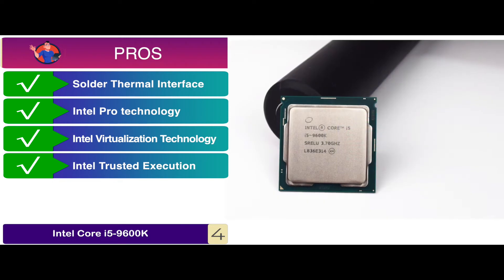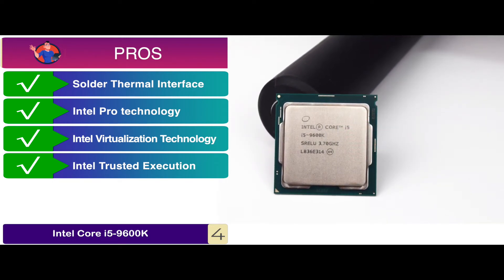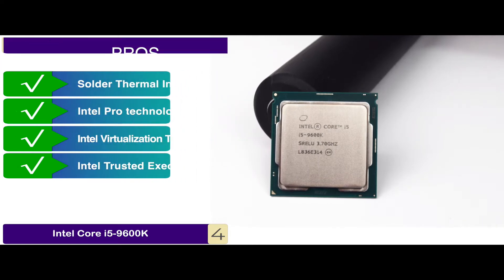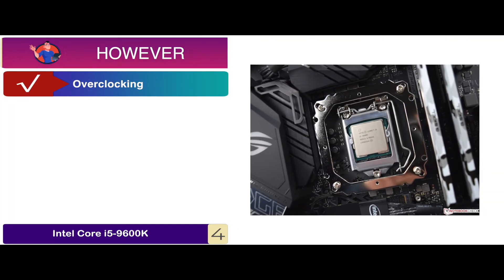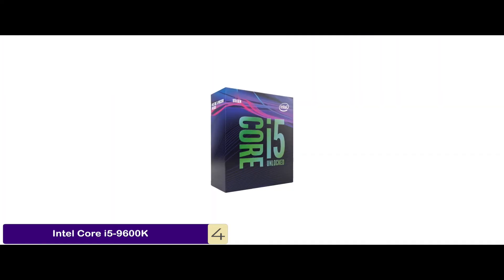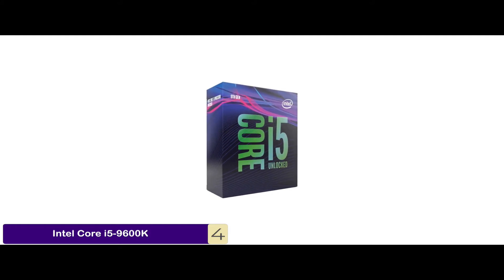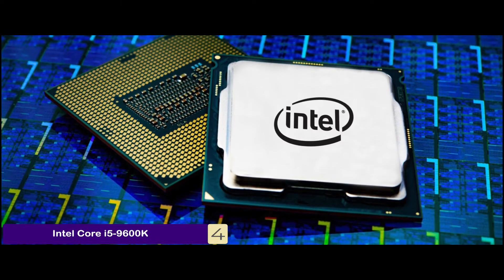And the Intel Trusted Execution Technology enables it to enhance the digital office platform by means of security measures. However, the overclocking can be improved. The bottom line is: it features 6 cores and 6 threads, it has Intel HD Graphics 630, and Intel Optane memory is supported.